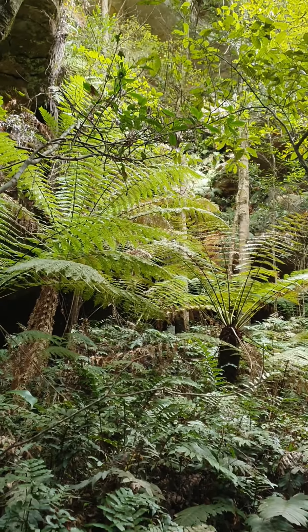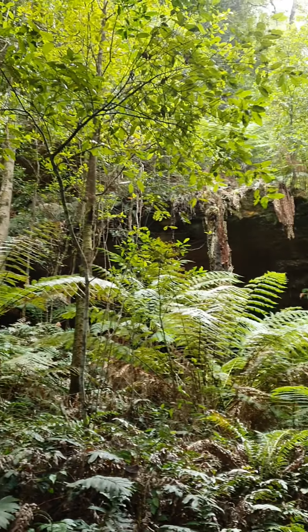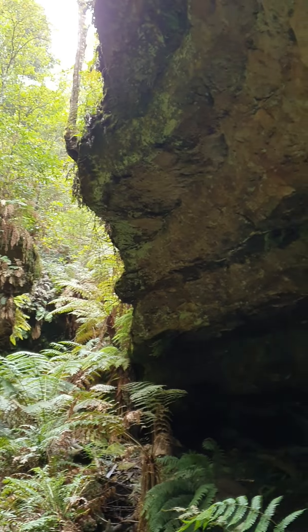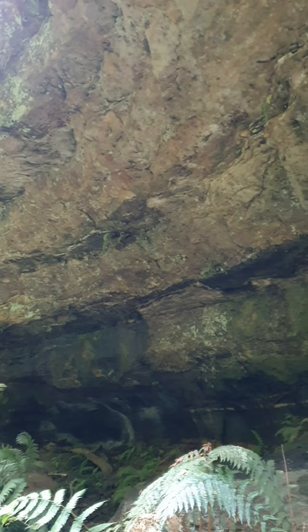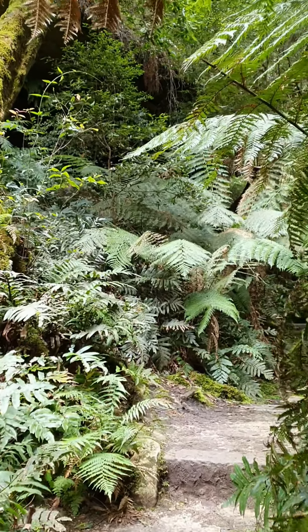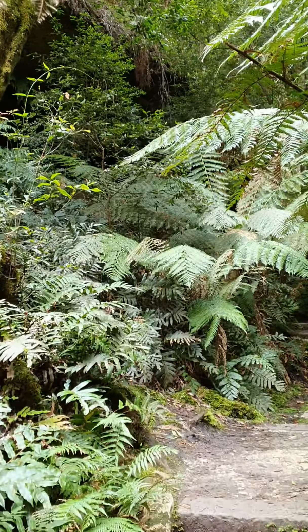This is one of the more spectacular places. Every few steps there's something more amazing to see. Walking under a fern canopy — and that is what you call a fern forest. It's like Jurassic World.